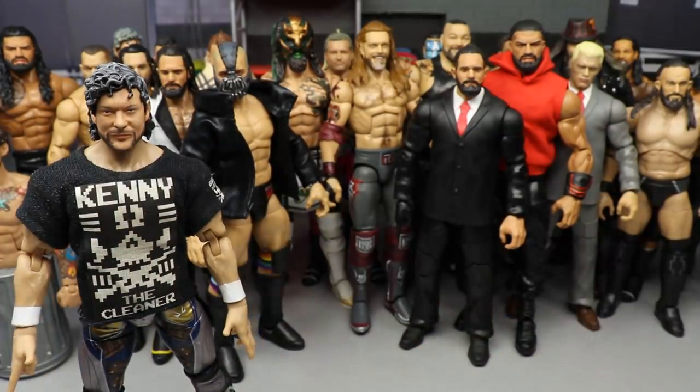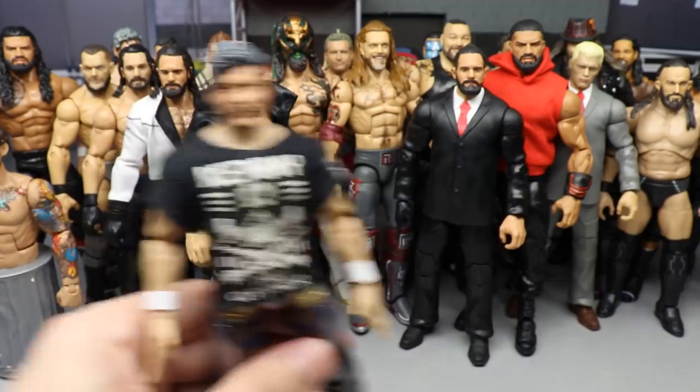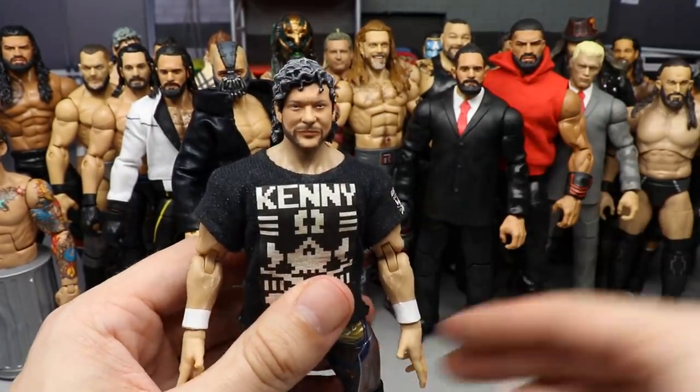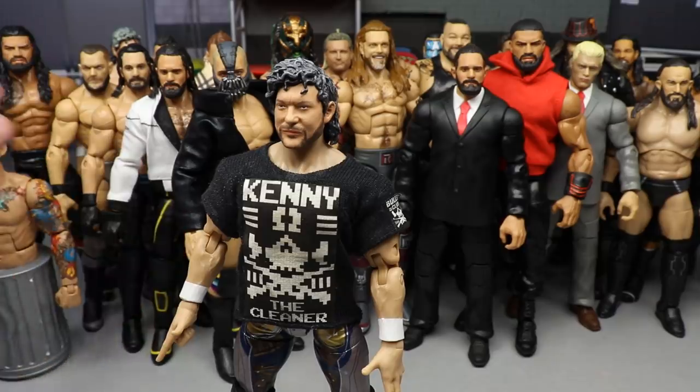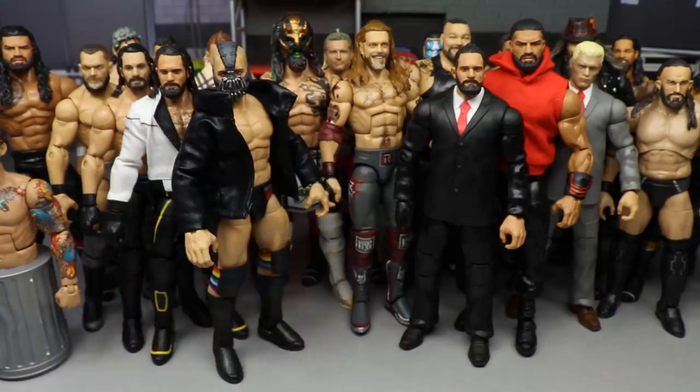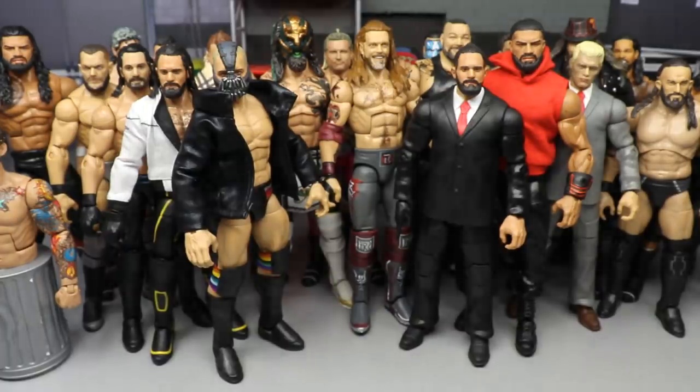I would love to see every figure moving forward have that. How cool would it be to have figures with four or five different expressions? AEW figures need expression packs — make them Ringside exclusives, a Kenny Omega/Chris Jericho expressions pack where you interchange head sculpts. They did something similar with Batman figures back in the day through DC or Mezco or McFarlane.